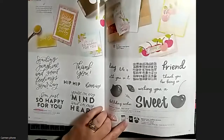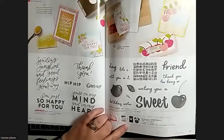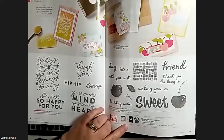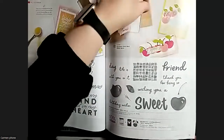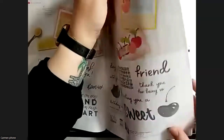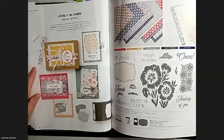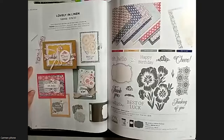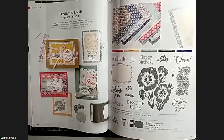One thing I love about recent catalogs is all the punch coordination - punches are awesome and so easy to use. There's a new cherry punch in this catalog. Sadly the strawberry punch is retired, but we've got the lemon punch from a while ago, the strawberry punch, and now the cherry punch. Keep adding them and one day you'll have a full fruit salad!